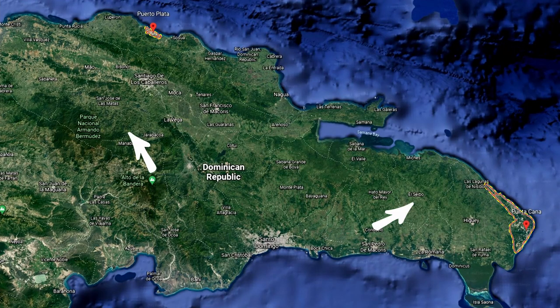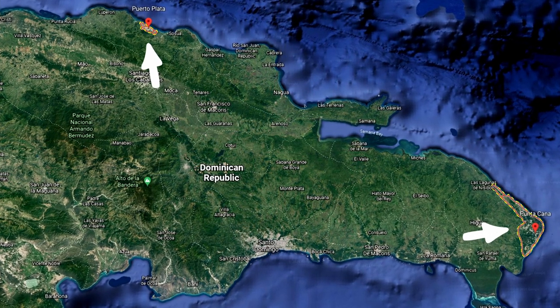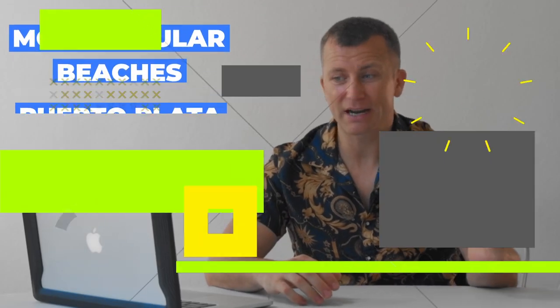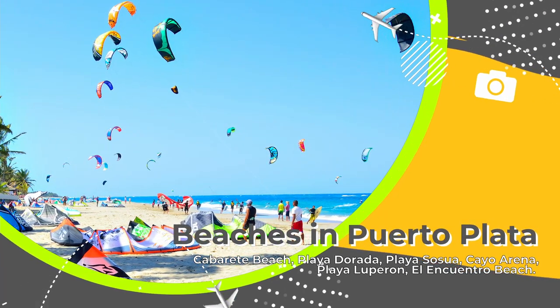Now let's cover Puerto Plata. By the way, Puerto Plata is on the north coast and Punta Cana is on the east coast — they're both on the Atlantic Ocean but quite opposite each other. The most popular beach in Puerto Plata is Cabarete Beach, which is famous for kite surfing, windsurfing, and surfing.